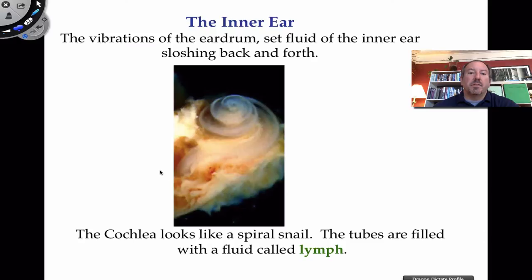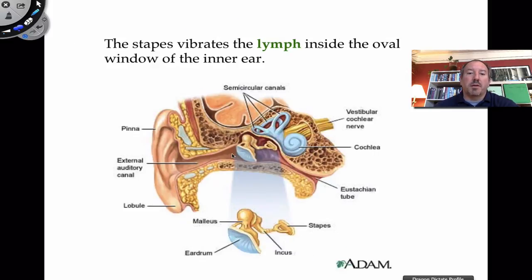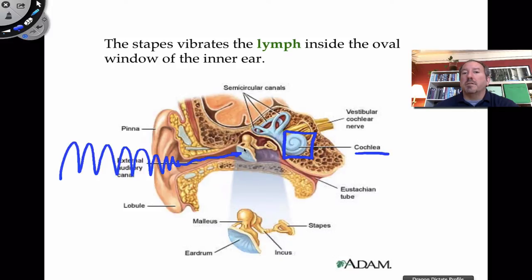The stapes pushes on the oval window, and that causes the fluid to slosh around inside the cochlea. You're wondering — how can fluid moving around allow me to hear? Just to review the overall structure: we're focusing in on the cochlea, which is part of the inner ear. The semicircular canals are also part of the inner ear, responsible for balance and maintaining equilibrium. Sound waves are captured by the auricle, move down the auditory meatus, vibrate the tympanic membrane, which causes the oscillation of the auditory ossicles — malleus, incus, and stapes — which then push on the oval window, producing a sloshing effect of fluid inside the cochlea.